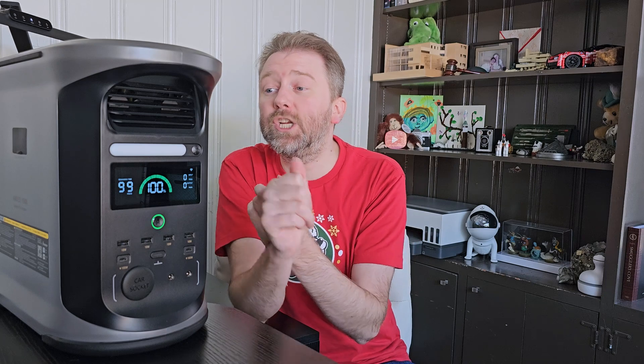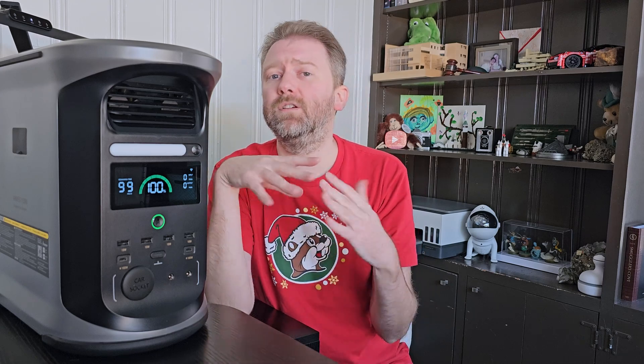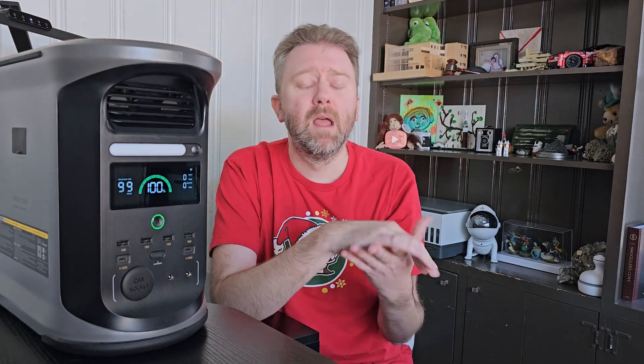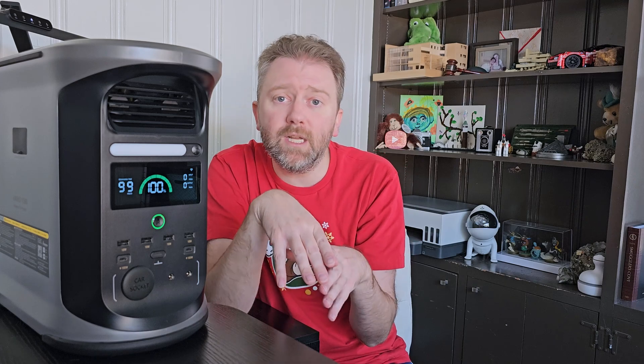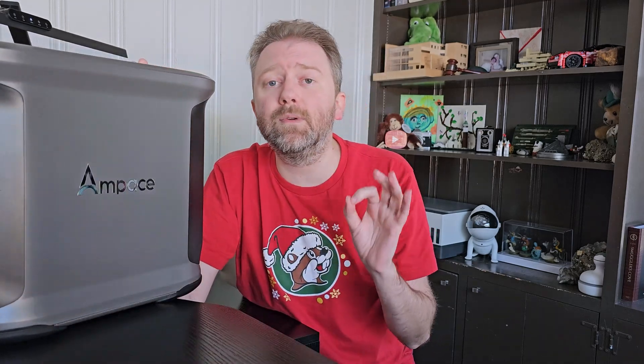As far as operation, when you have things plugged in it has fans to keep things cool, but it's super quiet — even if you had this in your bedroom, it's not going to bother you. You can turn off the lights on top if you wish. Overall, it is an absolutely great portable power station. If you're in the market looking for a nice investment in a portable power solution — whether for adventures or just peace of mind in case power goes out — I cannot stress enough how nice this is. It has a ton of features and I do highly recommend checking this one out.